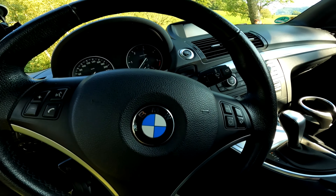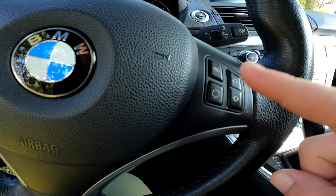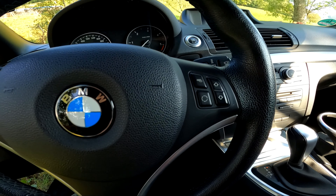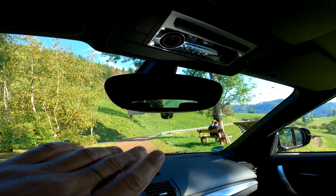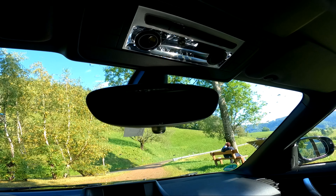Kolçağı kaldırdığınızda AUX girişi ve USB girişlerinden faydalanabiliyorsunuz. Direksiyon üzerinden klimanın yönünü, CD ve radyoyu ayarlayabiliyorsunuz. Ses açma-kapatma ve telefon konuşma kontrolleri mevcut. Ayna konumu ve büyüklüğü yeterli.